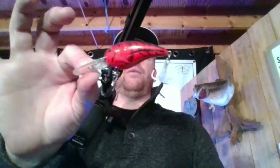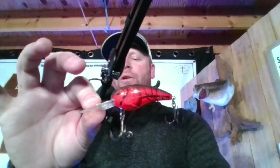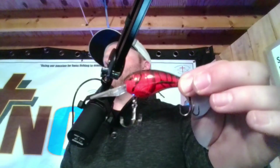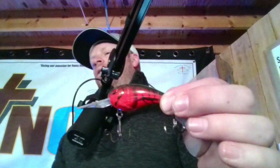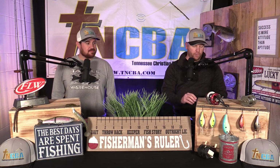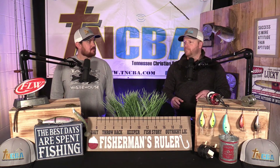Another one that has come on the scene and been hot in our area is the rock crawler by Spro. That rock crawler is meant to kind of mimic that old wiggle wart. Those old wiggle warts are super pricey if you can find them because they're great baits. But the rock crawler is a really good bait in that red bug color.